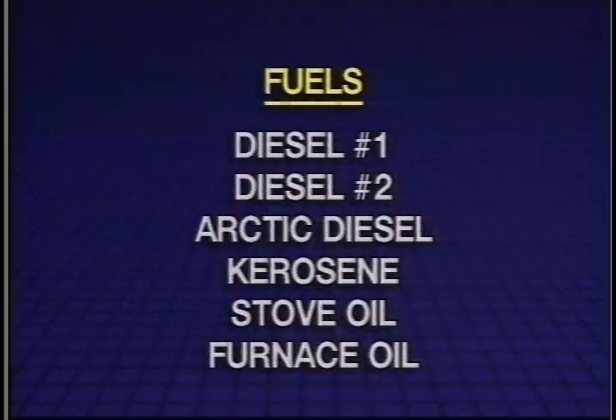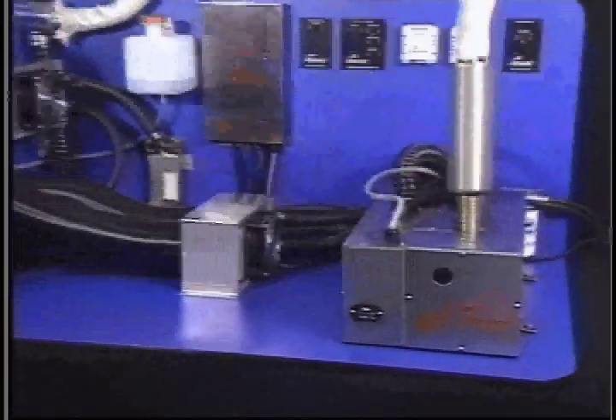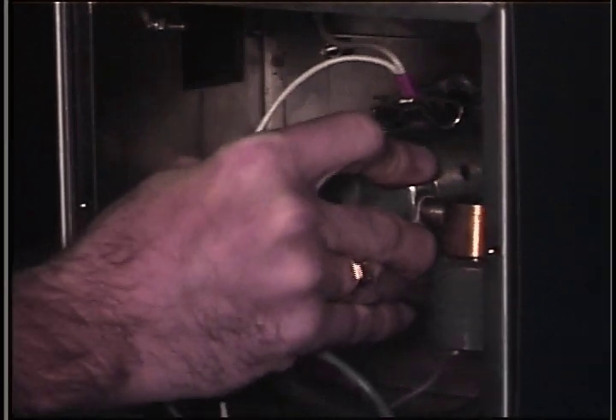The Hurricane Heater is designed to run on a variety of fuels, including diesel number one or number two, Arctic diesel, kerosene, stove, or furnace oil. The Hurricane Heater utilizes a low-pressure fuel system. A small compressor delivers air to an air-aspirating nozzle, which draws fuel from the zero-pressure regulator, mixing it with air through a venturi, introducing a very fine mist of fuel into the burner for complete combustion and very low emissions.